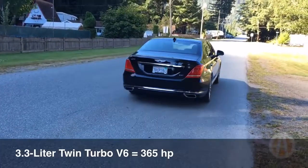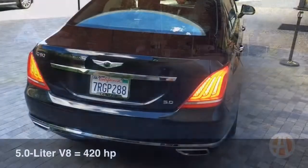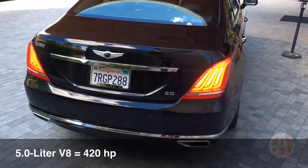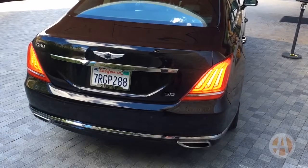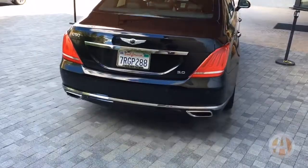On the road, the twin turbo V6 offers more than enough power, and this is the engine that most people will opt for. If you want a more traditional feel and sound for your big sedan, opt for the 5-liter V8. It's going to add money to the bottom line, but for some it might be worth it.